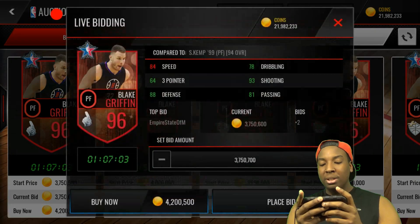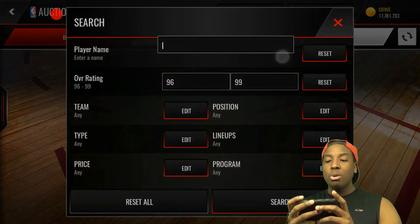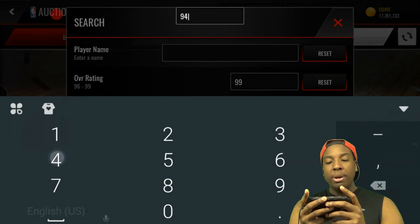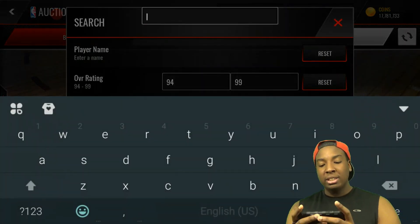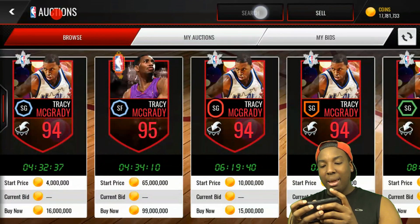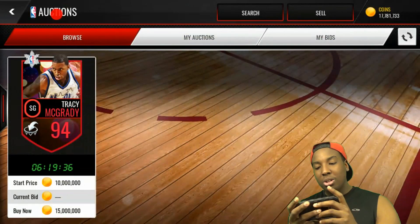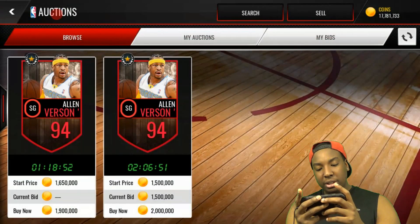Our big man line is going to be looking nice. We already got that Master Westbrook, and we're also going to pick up this Alan Iverson. I was going to pick up that Tracy McGrady, but the one I was about to get sold and the next one up is like 15 million — I ain't paying that much for that. No cheaper ones dropped, so I'm going to pass on that and just get this Alan Iverson right here for 1.9 million.